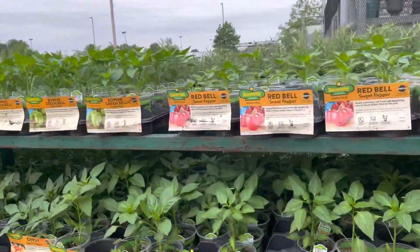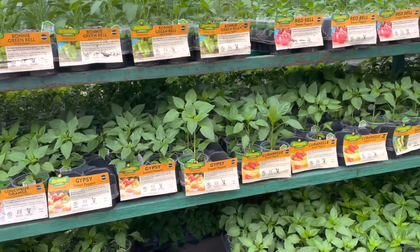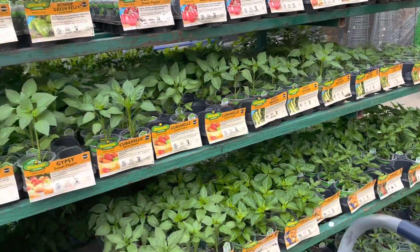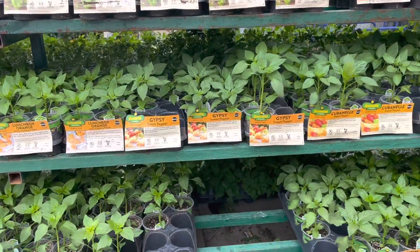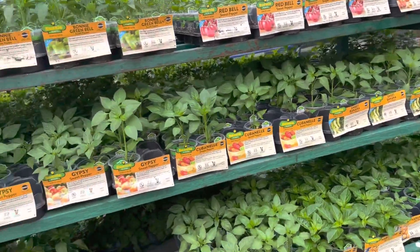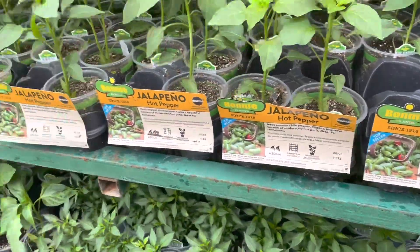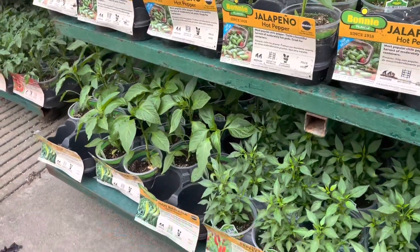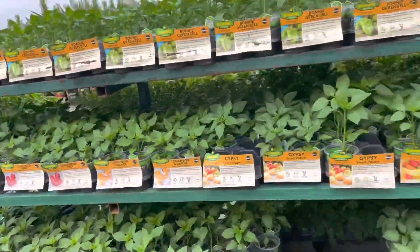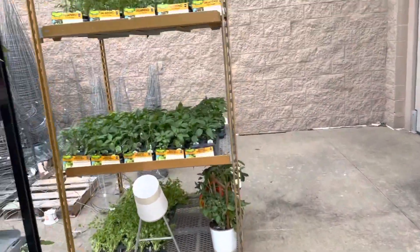These are the bell peppers. I planted some yellow bell peppers because those were the only ones I could find that were heirloom. I love heirloom — that's the only kind I pretty much deal with. We don't want hybrid. I think I'm going to grab a few jalapeno plants. These are hot jalapenos. And those down there are hot banana peppers. I'm going to look for some jalapenos and then we'll be back with you in a minute.